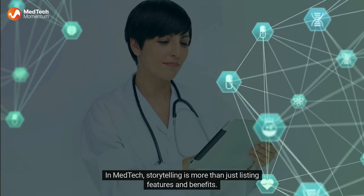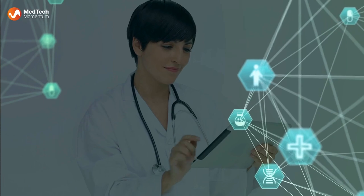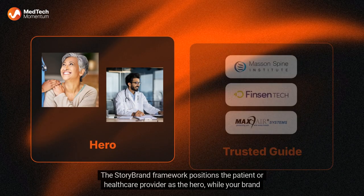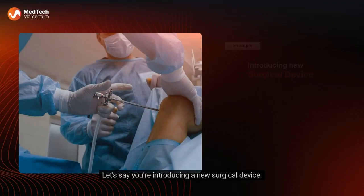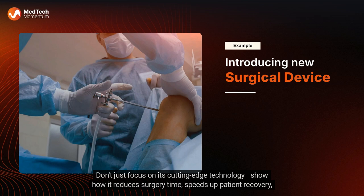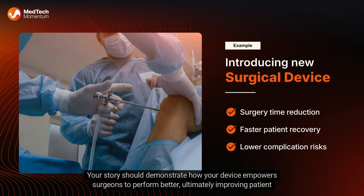In MedTech, storytelling is more than just listing features and benefits — it's about making an emotional connection. The StoryBrand framework positions the patient or healthcare provider as the hero, while your brand is the trusted guide that helps them achieve better health outcomes or more efficient care. For example, if you're introducing a new surgical device, don't just focus on its cutting-edge technology. Show how it reduces surgery time, speeds up patient recovery, and lowers complication risks. Your story should demonstrate how your device empowers surgeons to perform better, ultimately improving patient care.